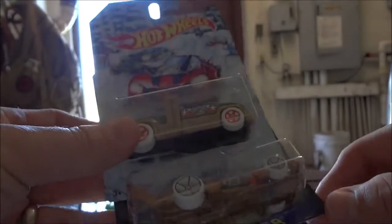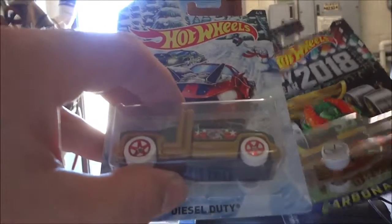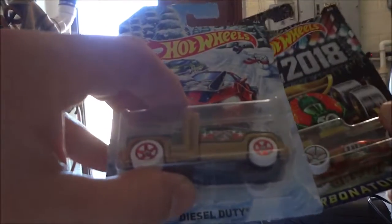One of our Walmarts — Christmas cars finally came in, the Holiday Hot Rods. Didn't have a lot to choose from. It wasn't at our Walmart, it was one of the area Walmarts while we were there. Checked it out and got the Carbonator and the Diesel Duty — the best ones out of the lot that were left.